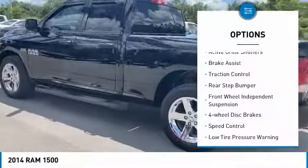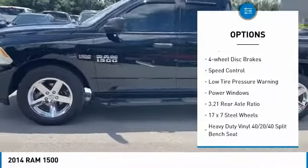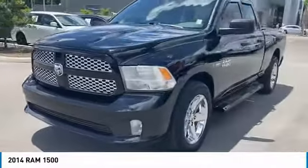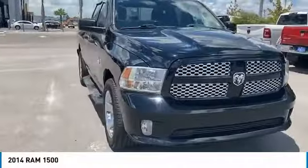Electronic stability control, active grille shutters, brake assist, traction control, rear step bumper, front wheel independent suspension, four wheel disc brakes, speed control, low tire pressure warning, power windows.